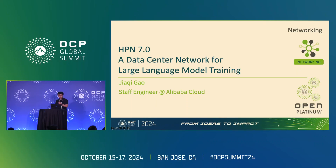Hello everyone. I'm Josh from Alibaba. Today's talk is about the Alibaba HPN 7.0 topology for our large language model training jobs, which we're introducing after many previous talks on detailed technologies.